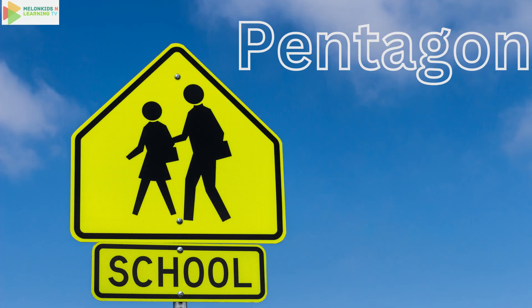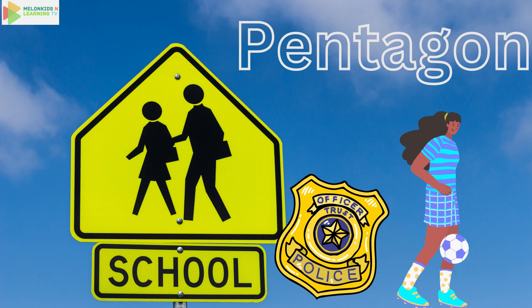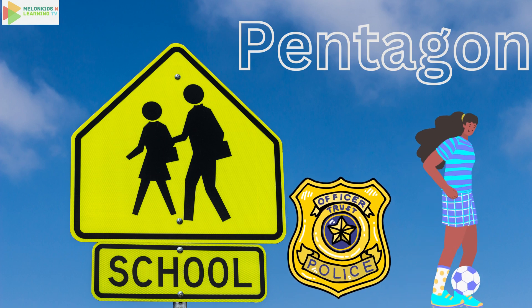Say pentagon. A pentagon has five sides, just like a shiny police badge or home plate in baseball. Can you find objects with pentagon shapes?